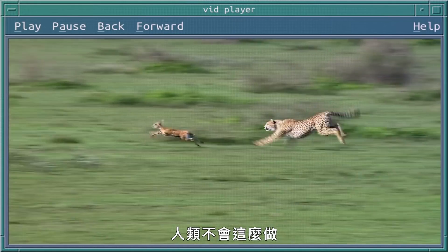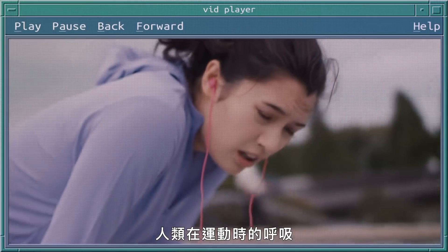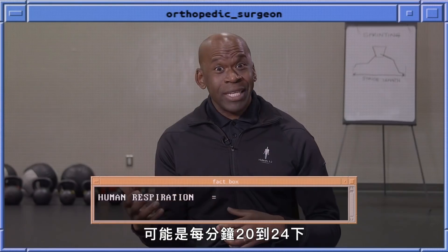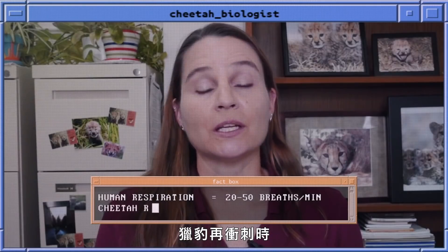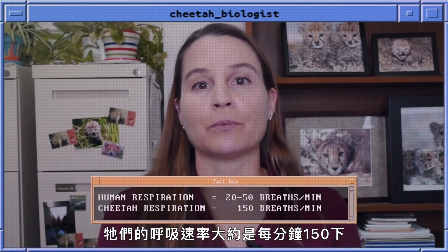Humans don't have that because we are tuned to be generalists and do lots of things. Human respiration, when you're exercising, can go anywhere from 20 to 24 breaths per minute, or probably even higher at maximal capacity. When a cheetah sprints, they have a respiration rate of around 150 breaths per minute.